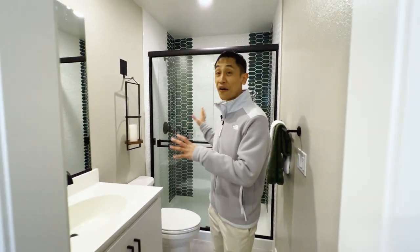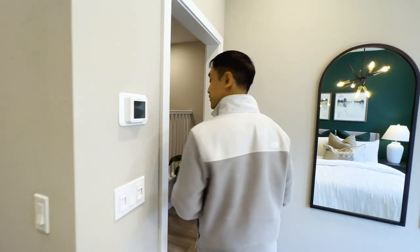There are four model homes in this community, and they all have really nice tile work — definitely on the top tier in terms of new construction homes.